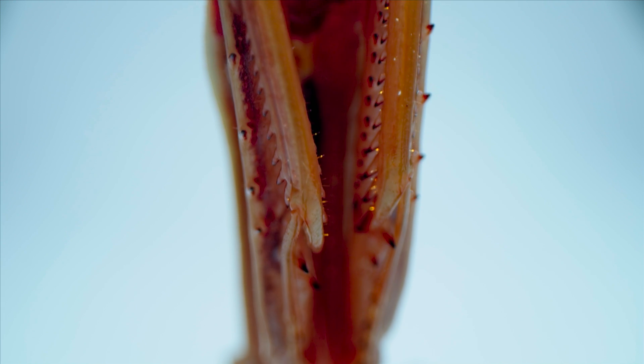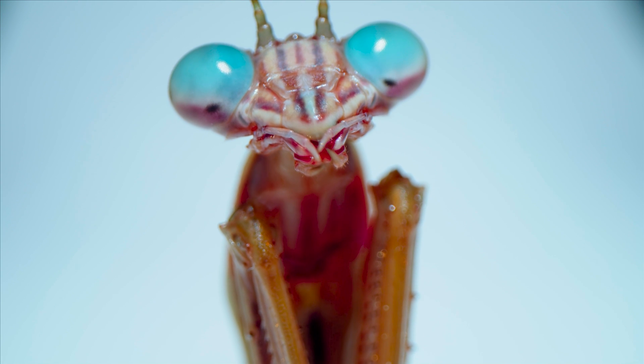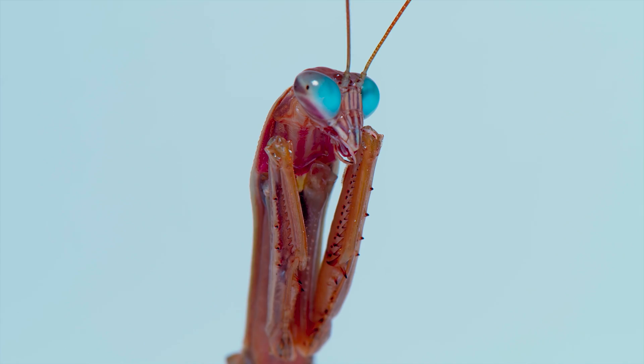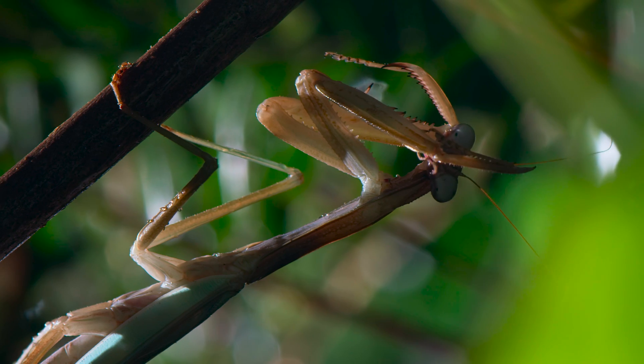Mantids have converted their front legs into jackknives, edged with sharp teeth, the weapons of a lethal hunter. Like any good hunter, it keeps everything clean and polished, ready for action.